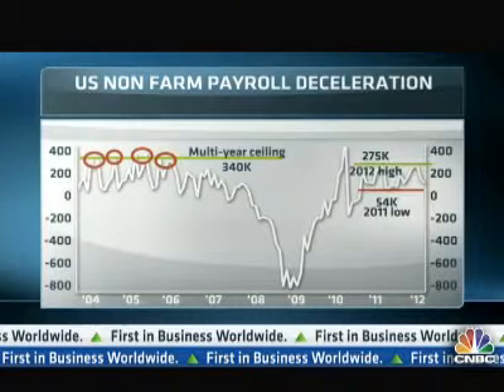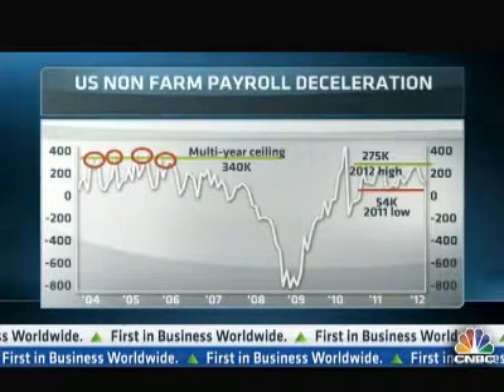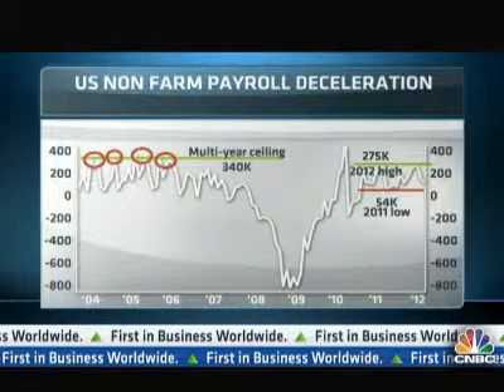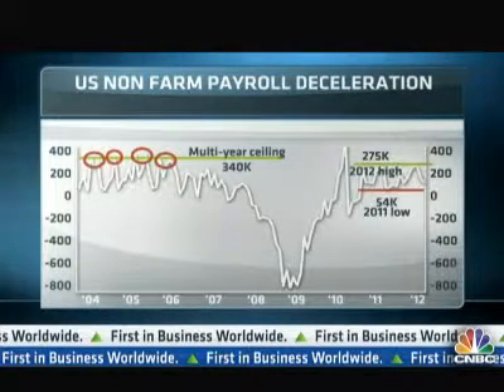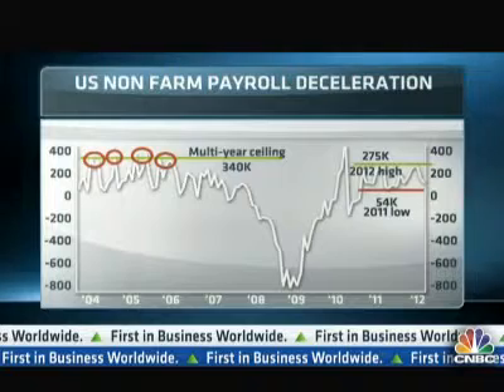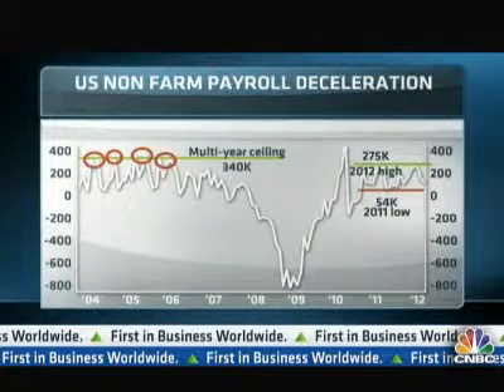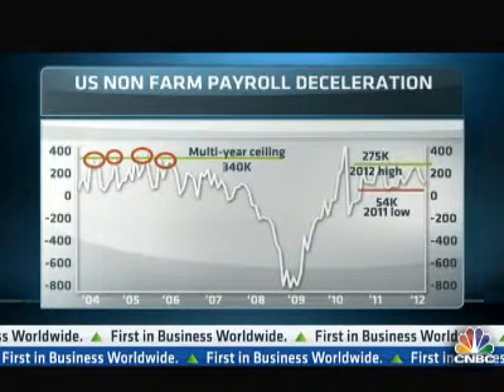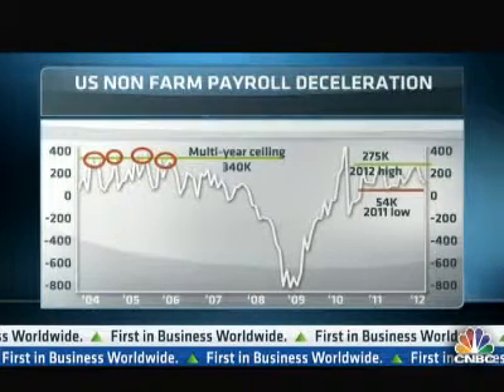The important thing to keep in mind when these numbers come out at the end of this week is there's a key downside level at 54,000, which is basically the 2011 low. The probability favors that we actually continue to have worse than expected employment figures as this deceleration continues to the downside.